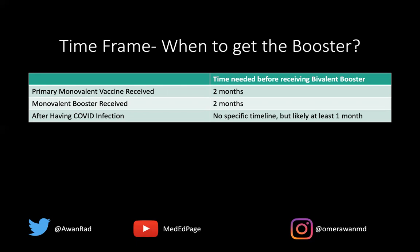How about if you had a COVID infection? Let's say you recently tested positive for COVID-19 — when can you get the bivalent booster? There's actually no specific timeline recommended by the CDC, but many public health experts recommend waiting at least a month before you get the bivalent booster. This will help maximize the amount of antibodies that your body will form against COVID-19 and its various strains.